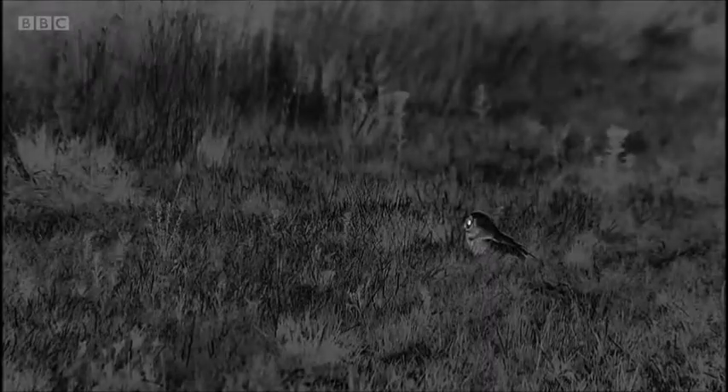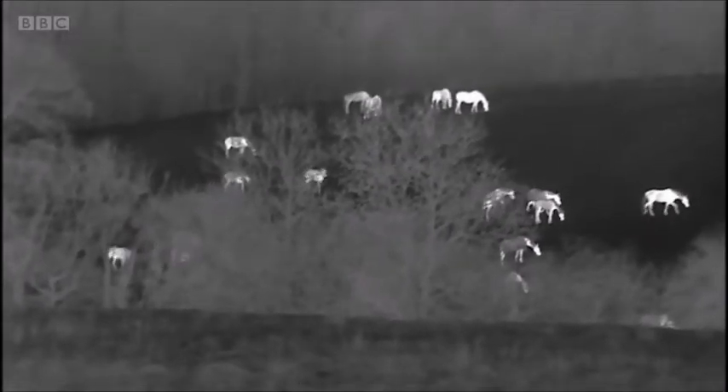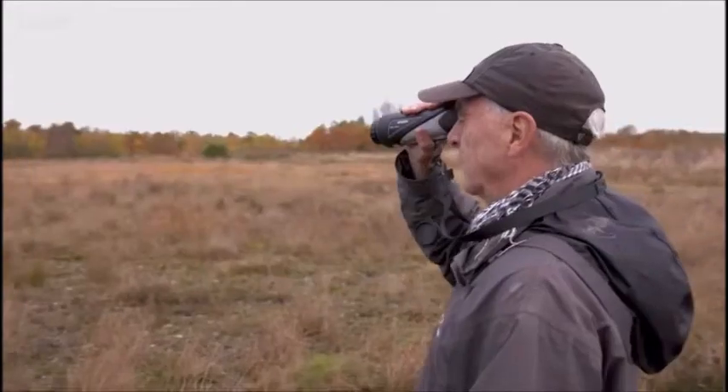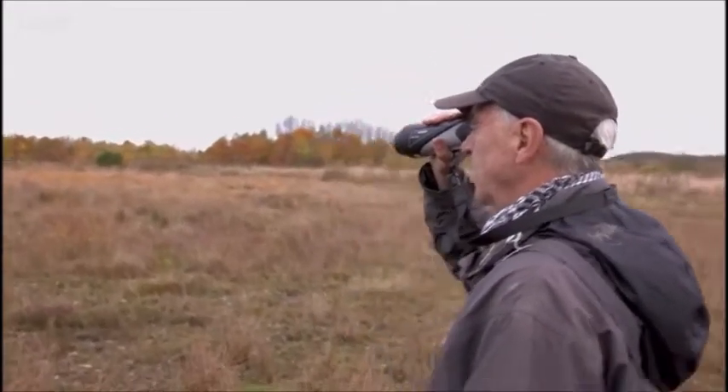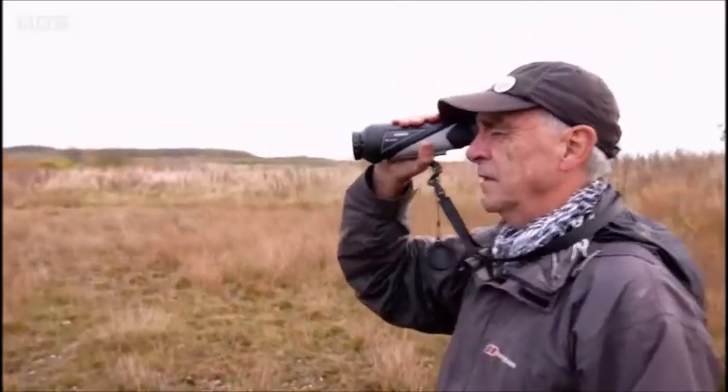Thermal images respond to heat, not light, and for that reason most of the time thermal cameras are used by birders at night. But it can also be used during the daytime to find jack snipe. I gradually walk slowly through the area looking for a bright white speck, which will be — I hope — a jack snipe.